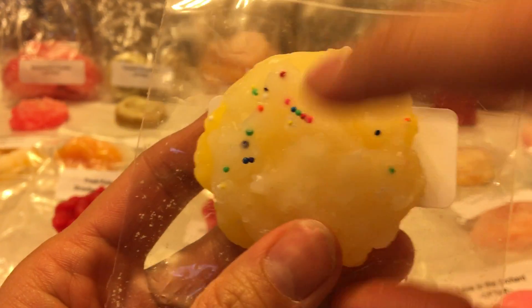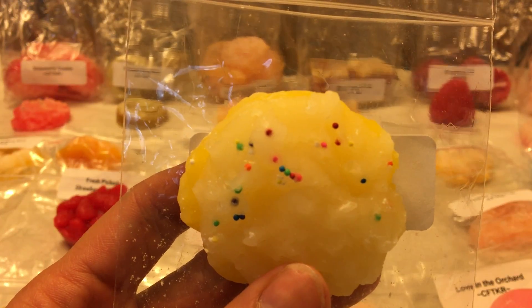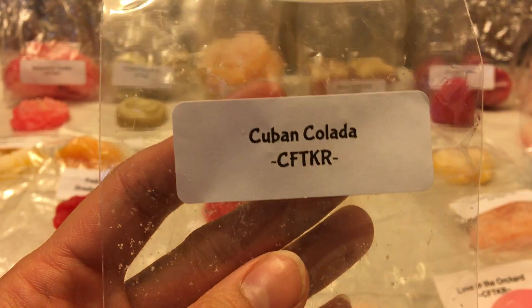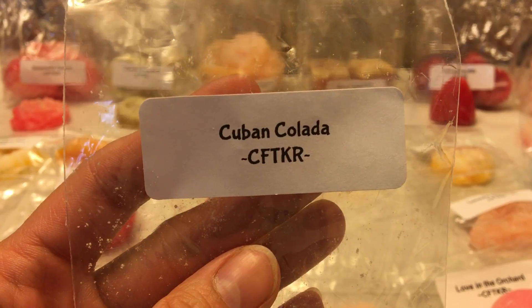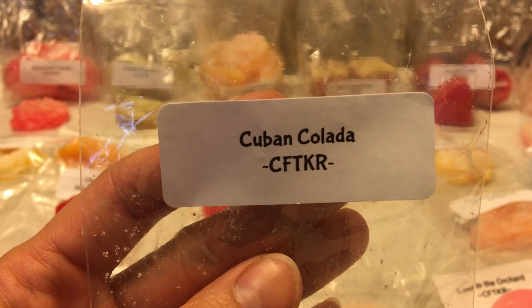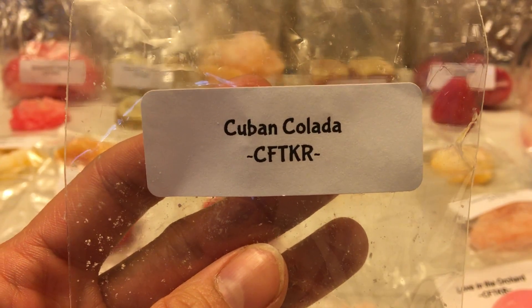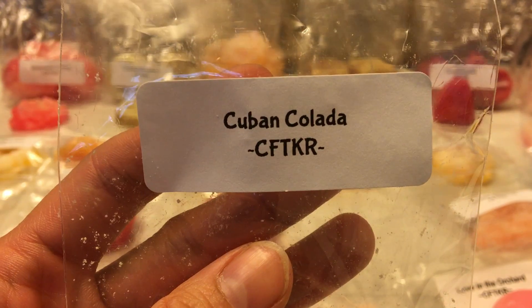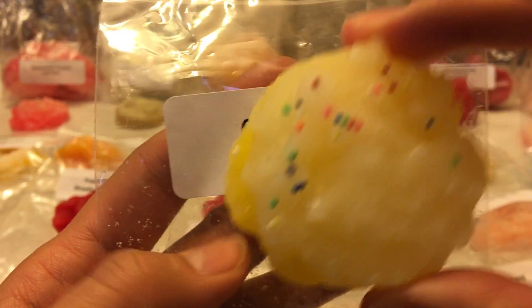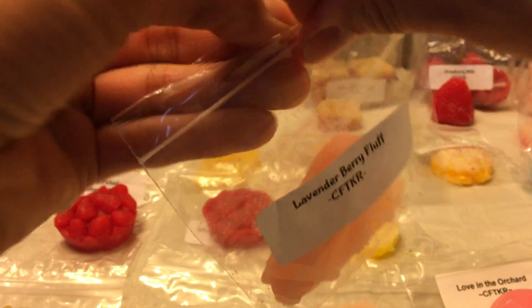Cuban Colada — a little cookie shape with sprinkles. It's pineapple juice, banana, grated cinnamon, and sweet coconut milk. I get the banana and coconut first, then the pineapple juice — and pineapple juice smells different than a pineapple slice to me. I don't really pick up cinnamon but this is a good one if you like pineapple and coconut.